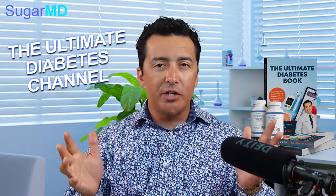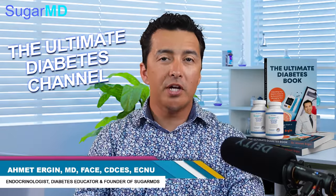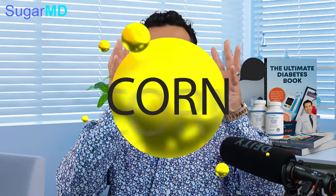Hi guys, welcome to another episode of SugarMD, the ultimate diabetes channel. I am Dr. Ahmed Ergin. I'm an endocrinologist and a diabetes coach, and today we are talking about corn.